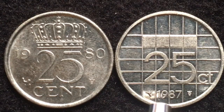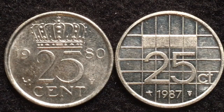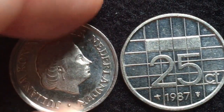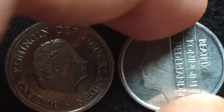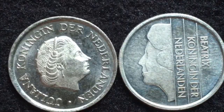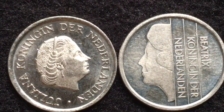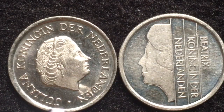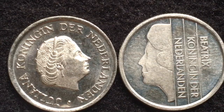The 1987 is a much more modern design. Let's turn these over — so we were just looking at the reverse. On the obverse or front, we not only have a much more modern coin but a new queen. The coin on the left reads 'Juliana Koningin der Nederlanden' and shows Queen Juliana.